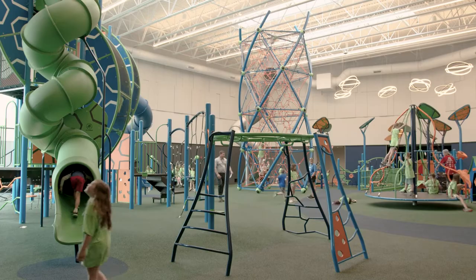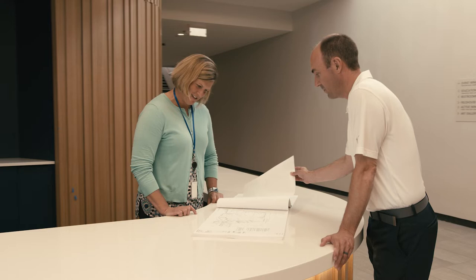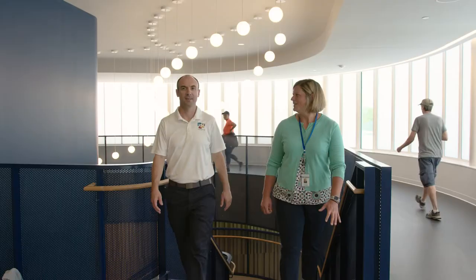Staff are amazed by this facility and they've really gotten to enjoy having the community back in our building, getting to know them and seeing them utilize our facility. The partnership with RJM has been fabulous — they've always had an open line of communication, continuing to work with us to make sure we're meeting timelines.